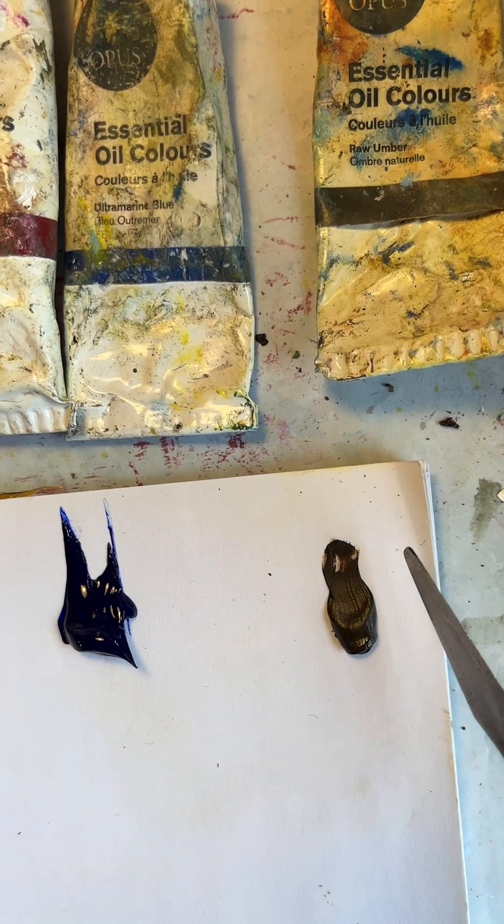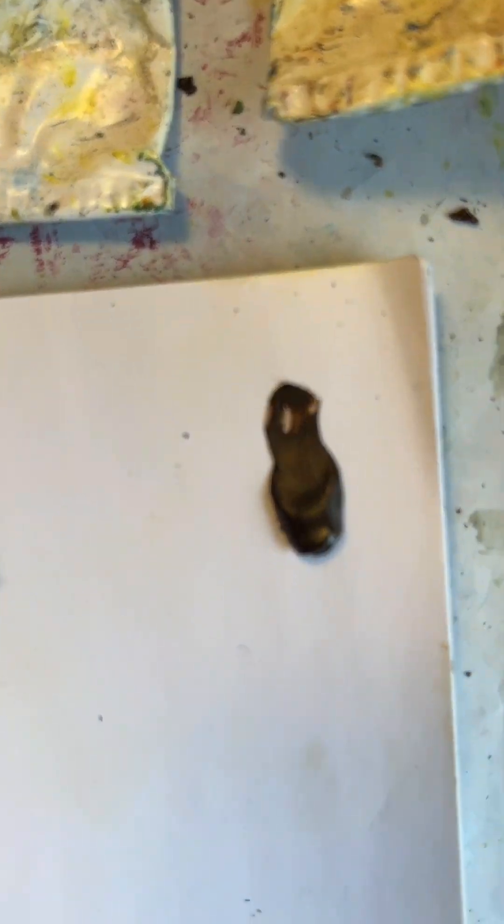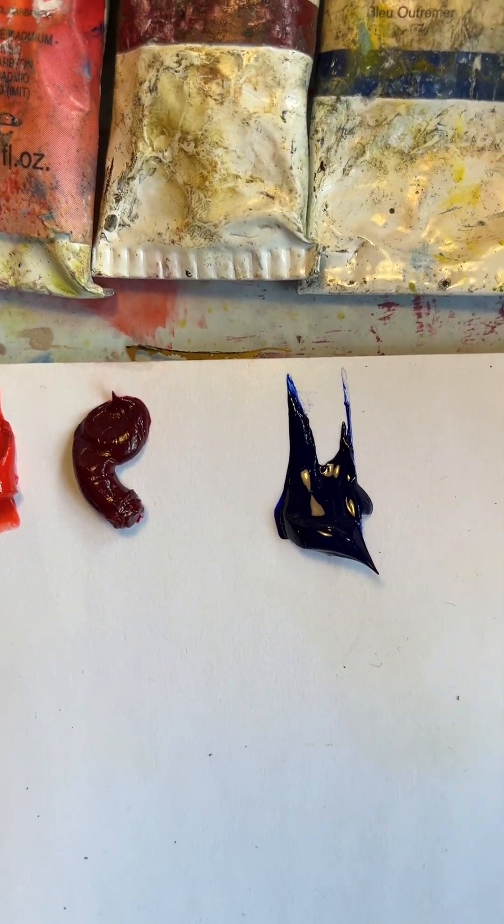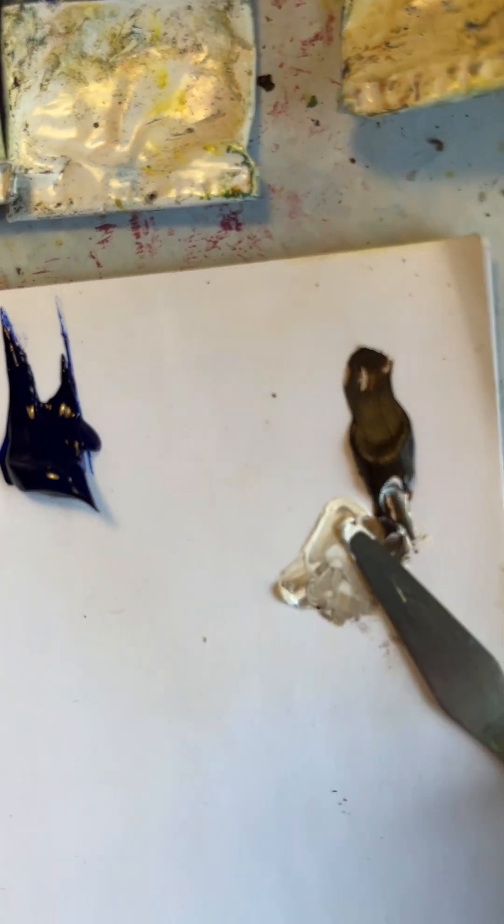When you add white to raw umber, I'll show you what it looks like — it turns into this kind of taupey color.